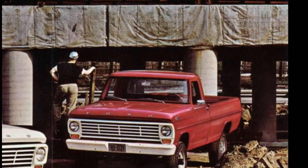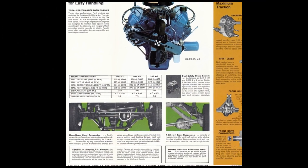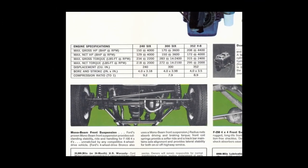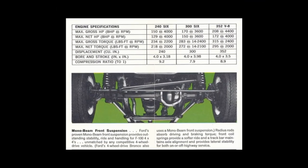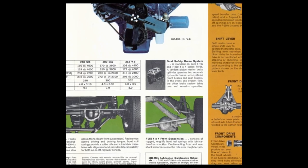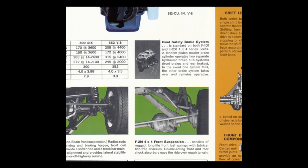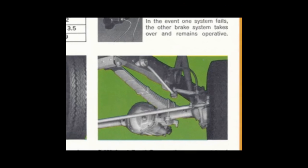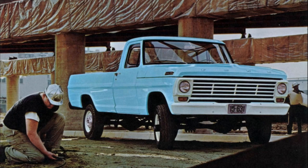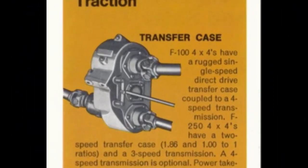The Ford F-100 4x4 has a mono-beam front suspension and provides outstanding stability, ride, and handling. Radius rods absorb driving and braking torque, front coil springs provide a softer ride, and a track bar maintains axle alignment and provides lateral stability. The Ford F-250 4x4 suspension consists of rugged, long-life leaf springs with lubrication-free shackles, and double-acting front and rear shocks ease the ride over rough terrain.